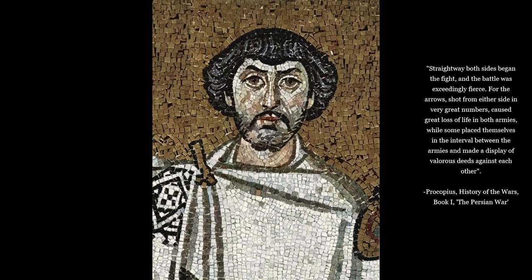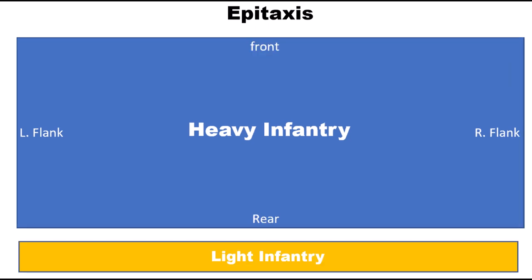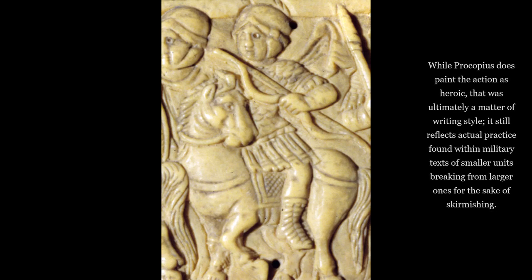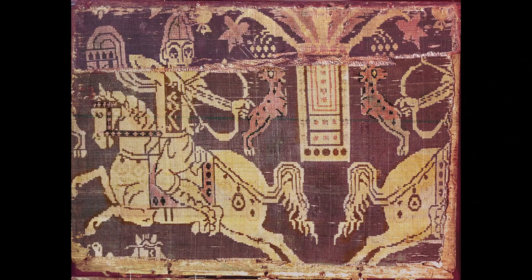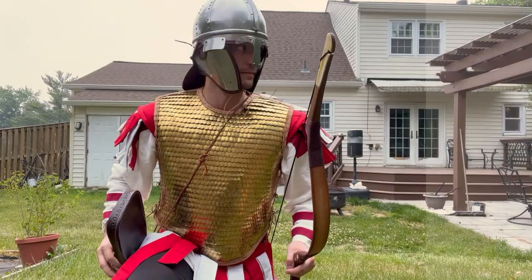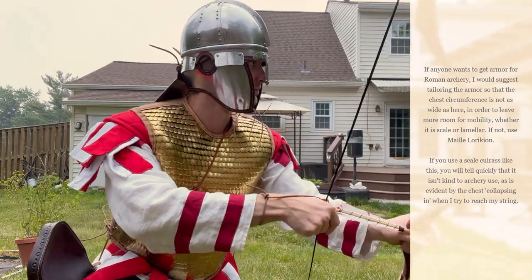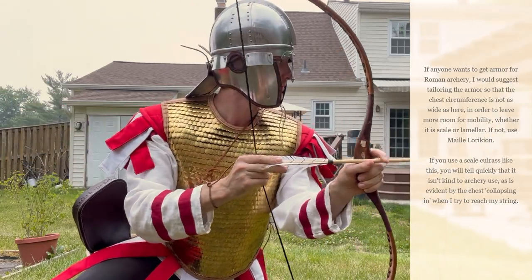Quote: 'For arrows shot from either side in very great numbers caused great loss of life in both armies, while some placed themselves in the interval between the armies and made a display of valorous deeds against each other.' The best chance in a scenario of engaging in the intervals is in a more mobile form on horseback — it makes very little sense for infantry to break off like this. It would make more logical sense that this involves the kind of archer Procopius described earlier: armored with lorica and greaves. As he notes, their missiles hitting a corslet, helmet, or shield of a Roman warrior were broken off and had no power to hurt the man who was hit. Procopius could well be describing the initiating skirmishes of cursores on the Persian lines, with the Romans' armor and horse mobility protecting them sufficiently.